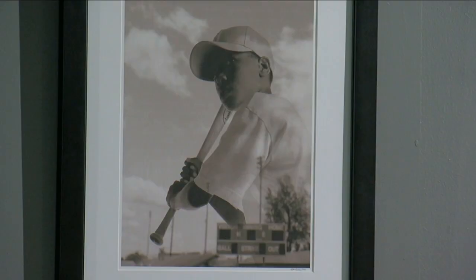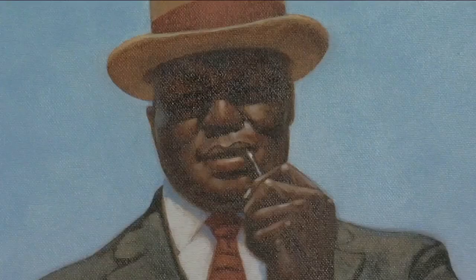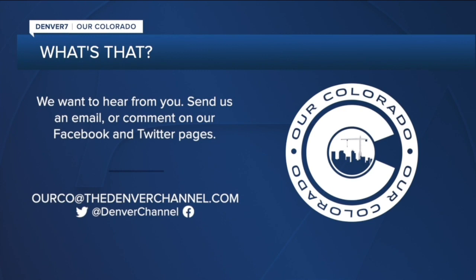The exhibit opened during the week leading up to the MLB All-Star Game, but will be in Denver until September 7th. See something interesting and want to know what it is? Send us an email at ourco@thedenverchannel.com, and don't forget to put 'what's that' in the subject line. Reporting in downtown Denver, Micah Smith, Denver 7.